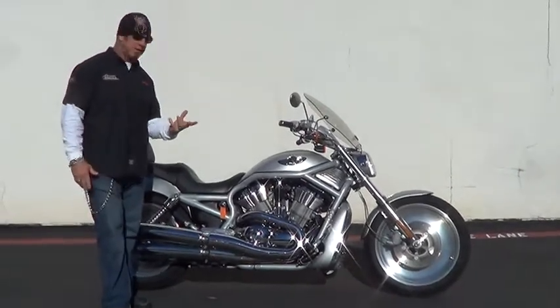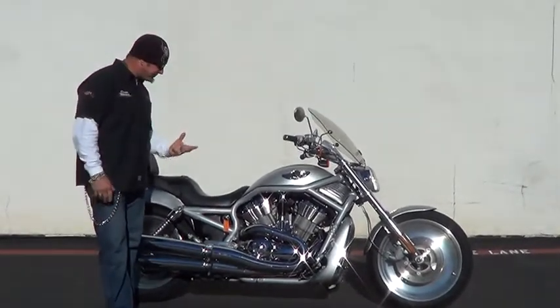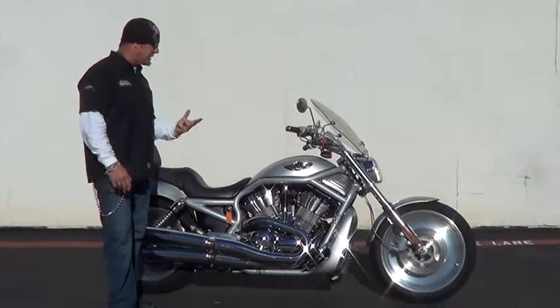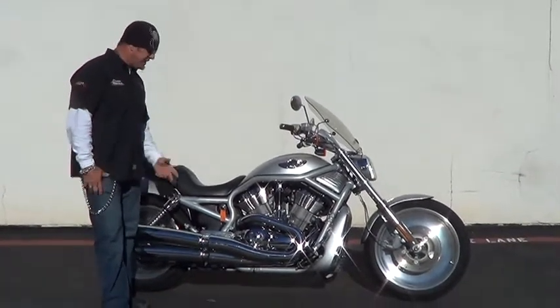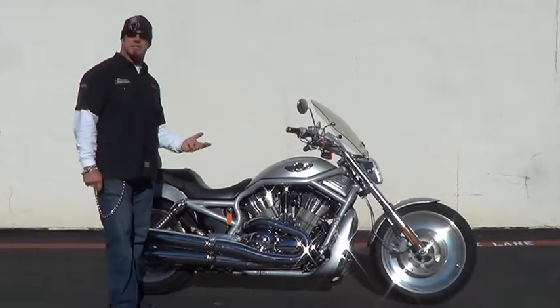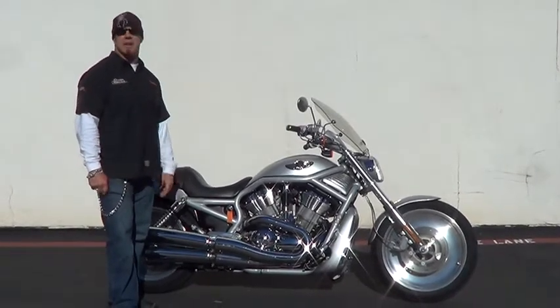Like I said, it's a 100th anniversary V-Rod. Super high horsepower, super high torque. Great handling bike. Piece of history right here. It is priced to sell. Come on down and see us here at Quaid Harley-Davidson, Temecula. Ask for John Campbell, I'll take care of you.